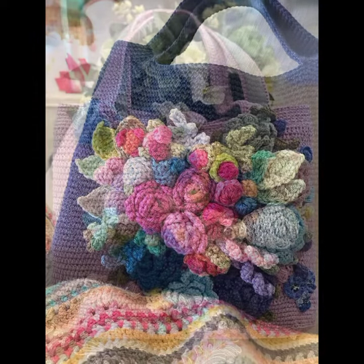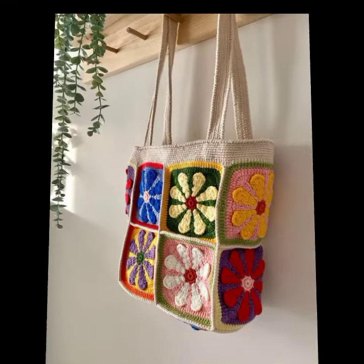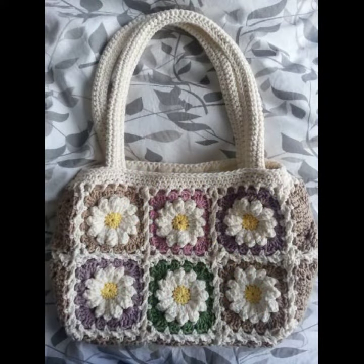Friends, if you want to buy these very beautiful handbags and clutches, I will tell you some website names: AliExpress, Etsy, and Amazon. Please friends, subscribe to my channel and don't forget to press the bell icon.